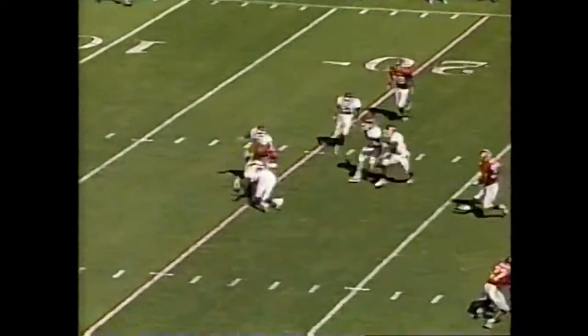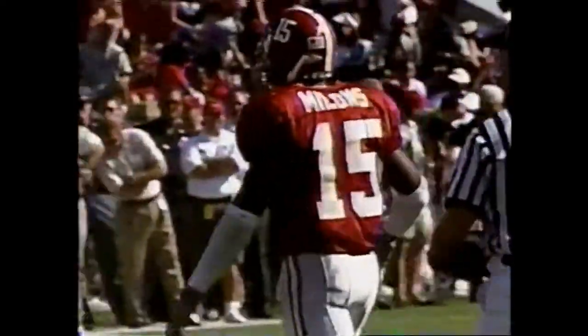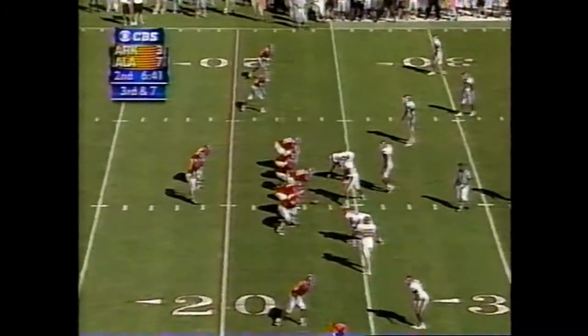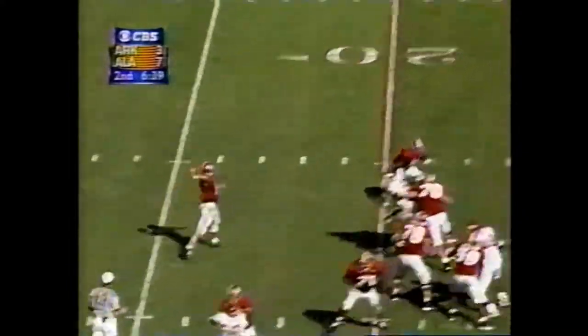Mellon grabs it at the 15, looks for room, doesn't find any, tackled at the 21-yard line. Brandon Holmes was the first man down. They were not, despite the storied tradition of their respective programs, regular rivals until 1992 when Arkansas joined the SEC.